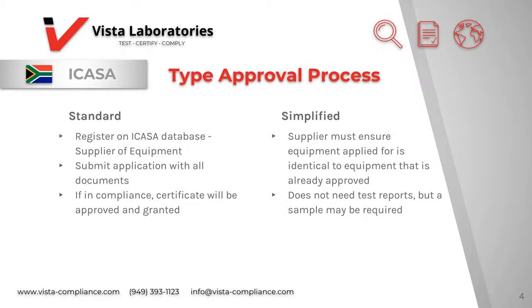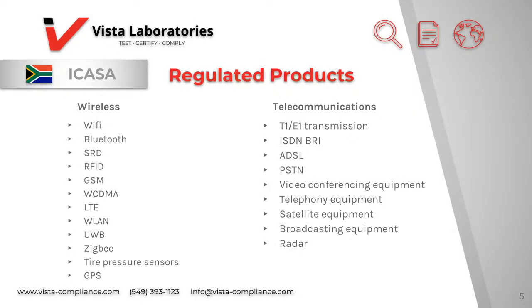You must show proof that the two products are the same. You do not need test reports, but ICASA may require a sample. Every telecommunications equipment traded, made, assembled, imported, or used in South African territory is required to comply with the technical regulations.